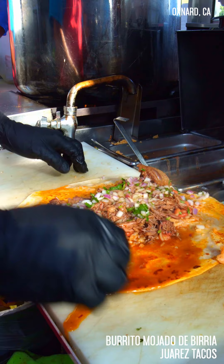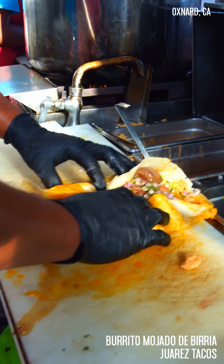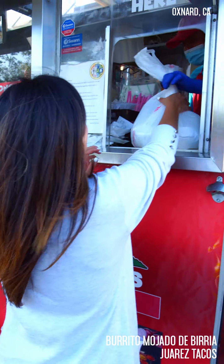Okay, you guys, so my burrito mojado de birria is ready. I'm super excited to try it out. Muchas gracias.